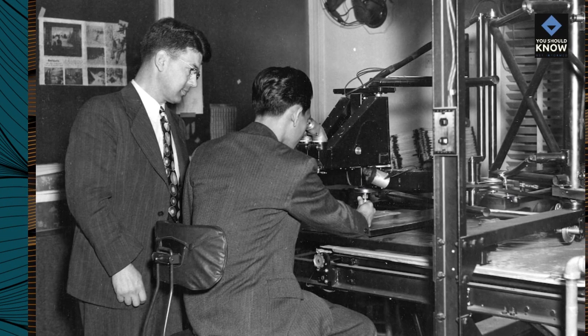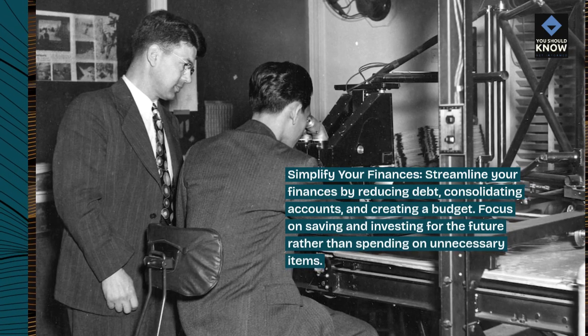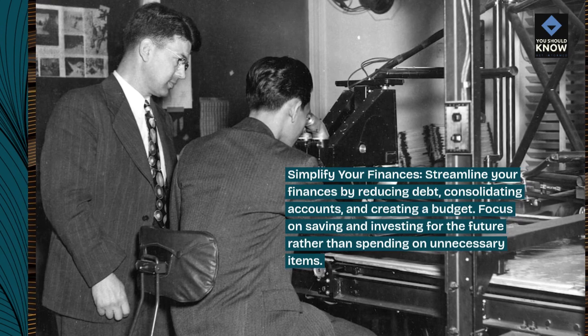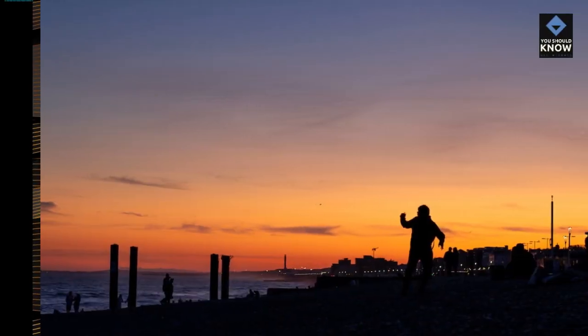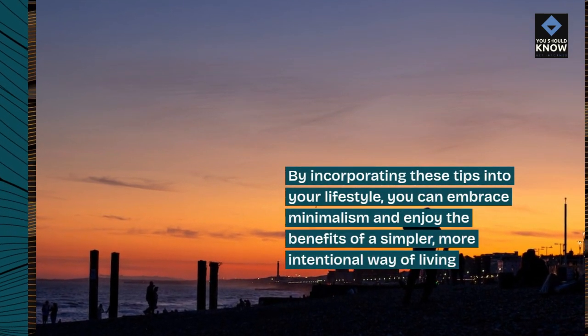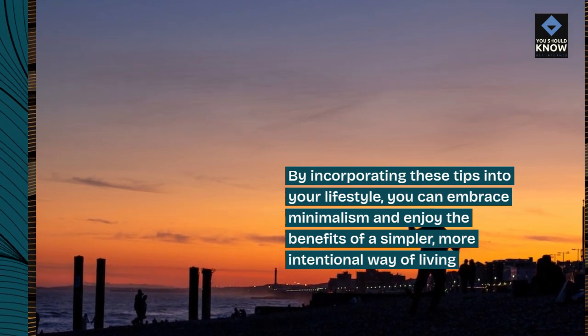Simplify your finances. Streamline your finances by reducing debt, consolidating accounts, and creating a budget. Focus on saving and investing for the future rather than spending on unnecessary items. By incorporating these tips into your lifestyle, you can embrace minimalism and enjoy the benefits of a simpler, more intentional way of living.